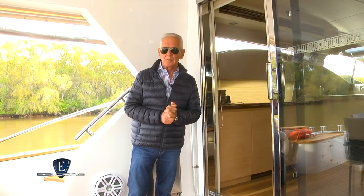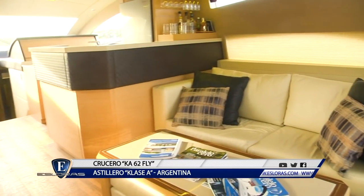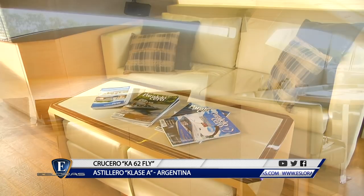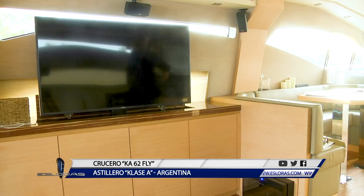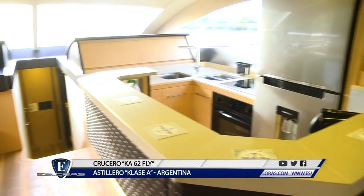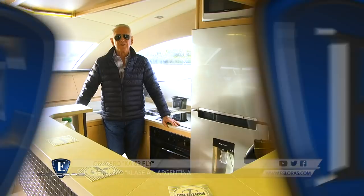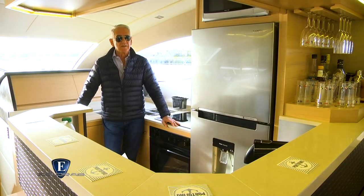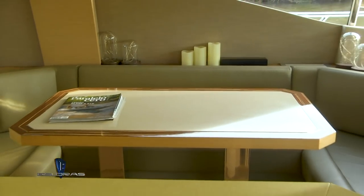Pasamos al interior donde vamos a ver uno de los cambios radicales del nuevo diseño. El salón nos recibe con un luminoso ambiente donde encontramos un cómodo sillón enfrentado al mueble que aloja el televisor. Los pisos son de roble macizo rústico Patagonia y la ebanistería, como siempre en Clase A, es destacable. Hacia adelante del salón y sobre la banda de estribor se encuentra la cocina con su correspondiente dinette y un equipamiento full.